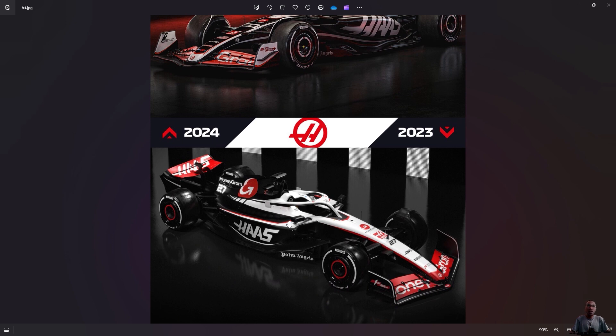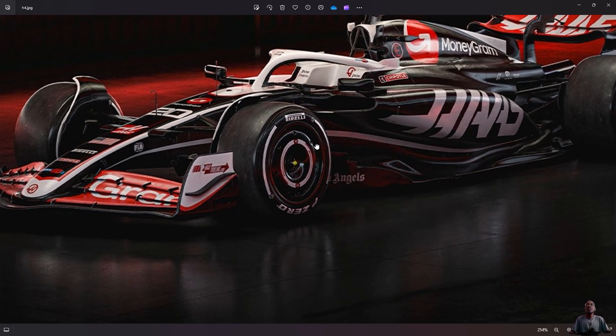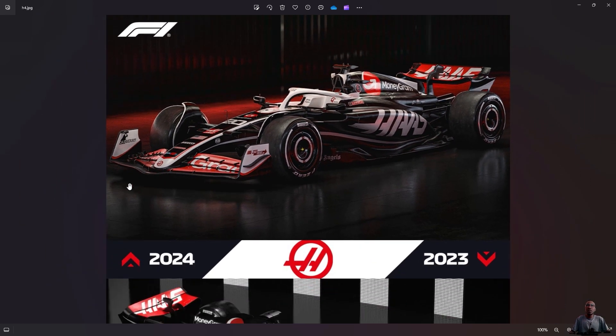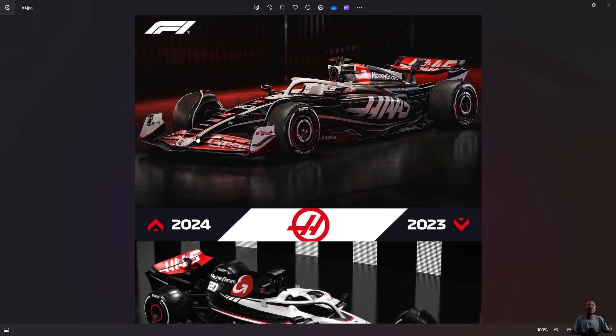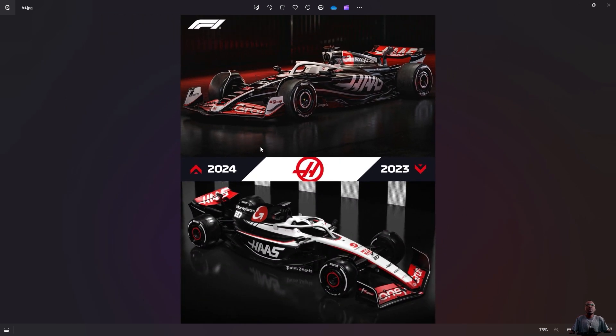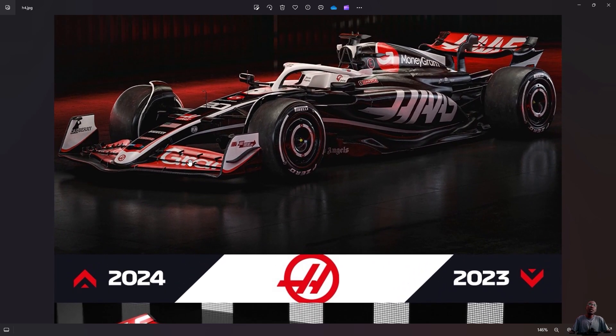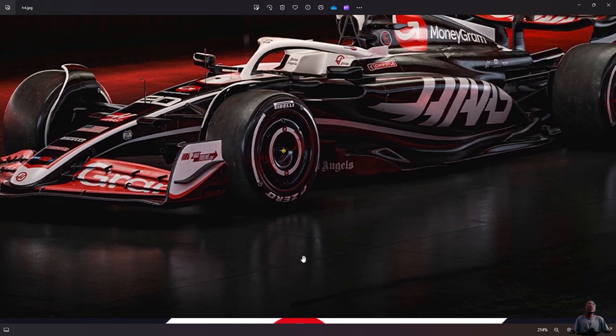This year black is more the dominant color compared to last year, where white was dominant toward the front. This year white is just on the edge of the nose. The tip of the nose was red last year; this year it's white. They still keep the front wing red, same as last year.